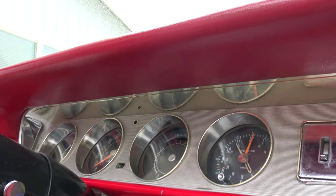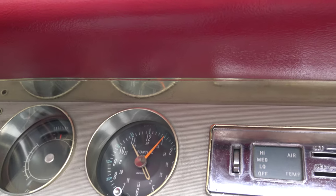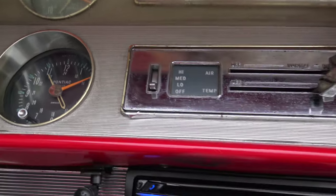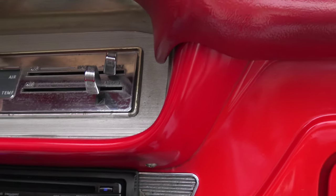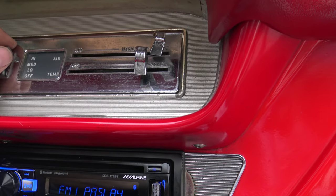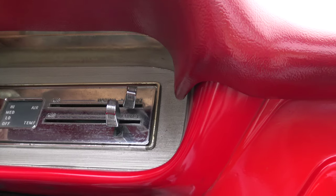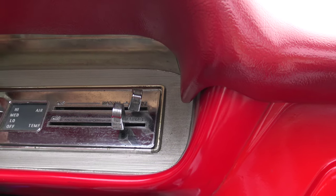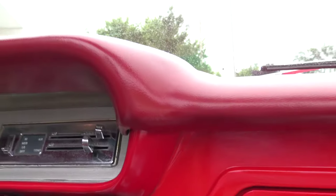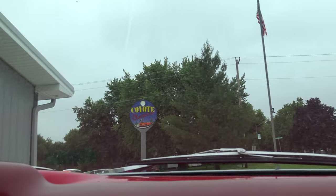The odometer shows 84,024 miles, which very well could be original. The gas gauge works and so does the clock - how many cars come in with a working clock? Not many, but the last couple have - the '70s Chevelle, the Cuda, and now this one. The heater fan does not work - hard to hear over the skid loader. But look at that cold start - sounds great.